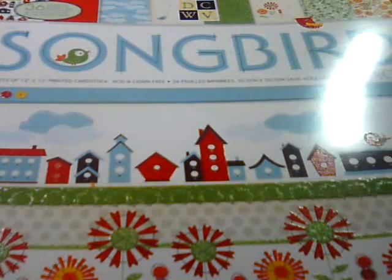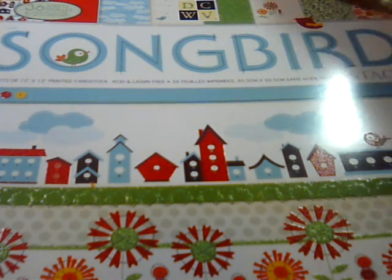Hi everyone! I went to Michael's today and I want to share with you what I got. This is going to be a haul video slash I'm doing a swap with Shawn. Hi Shawn! So I wanted to show her what it was that I got her.